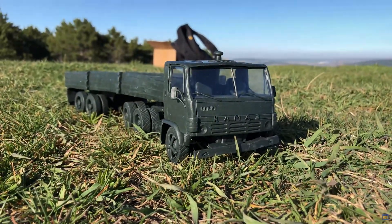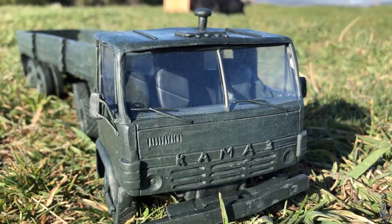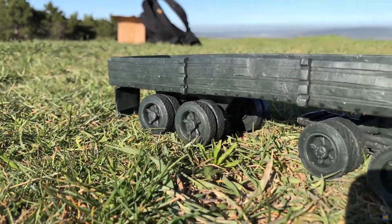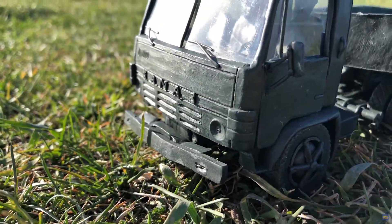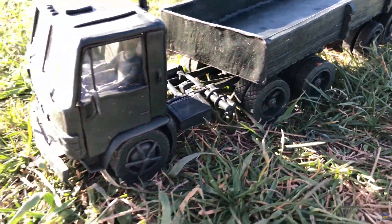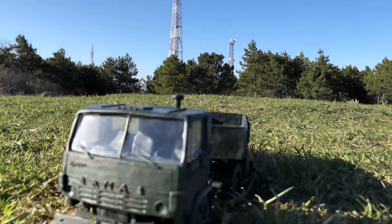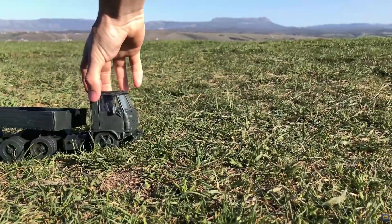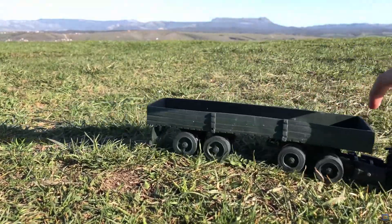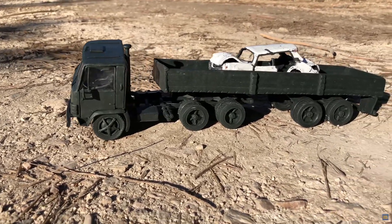Now I went to a safe place to blow up this truck. I found a good place to destroy it — we have everything installed and will soon be setting it on fire.